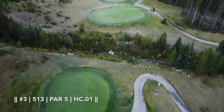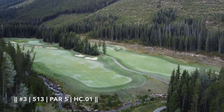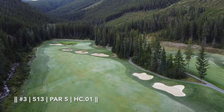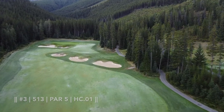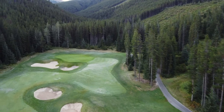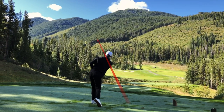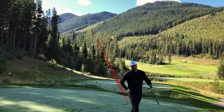Hole number three here is a very intimidating par five — 513 yards, but it plays a lot longer with the upslope. You are 300 yards to those bunkers on the right-hand side there. On your second shot, if you're going for it especially, you've got three bunkers to carry. You've got to keep it to the right-hand side while still avoiding the trees. Up at the green, there's a false front, so everything will roll back. Tanner took a fairly aggressive line off the tee, but it would pay off in the end. That might have been a perfect cut around the corner.